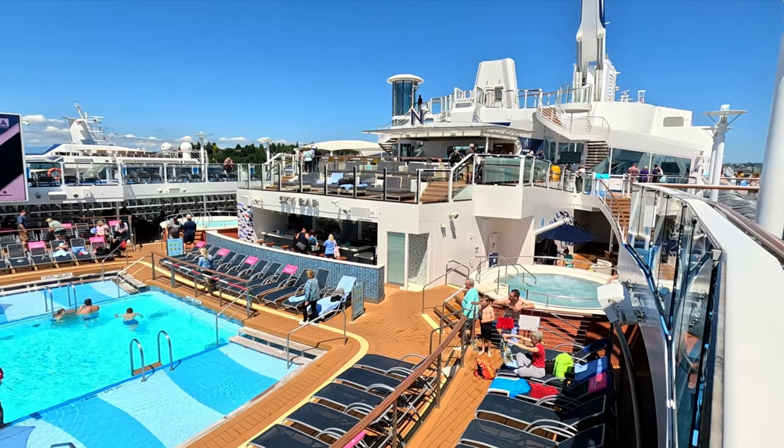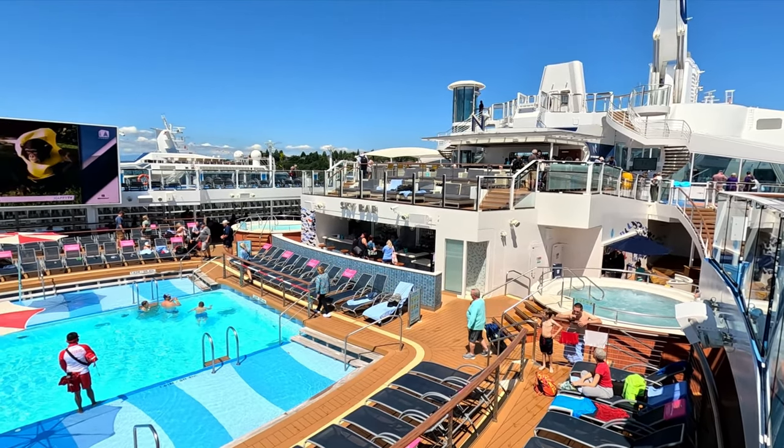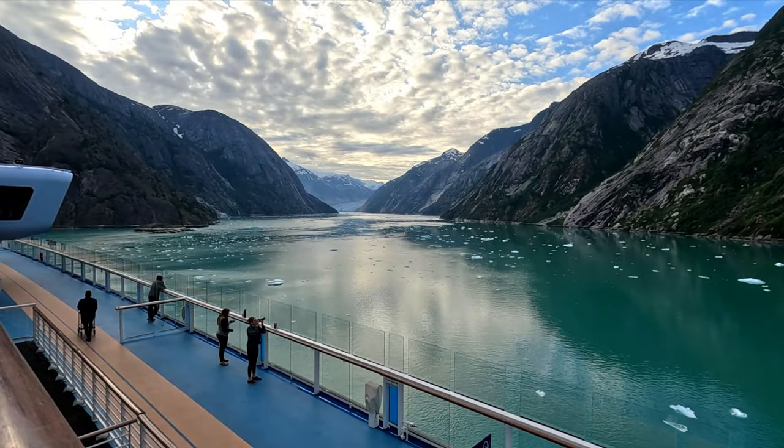Hey everyone, welcome to Northern Viking Explorer. If you're new here, my name is Ken, I'm Andrea, and we are headed to Royal Caribbean's Ovation of the Seas on a seven-night Alaska cruise. We're so excited to share this adventure with you. If you haven't done so already, make sure to hit the subscribe button so you don't miss out on this week's vlog series to Alaska. Let's dive right into it.